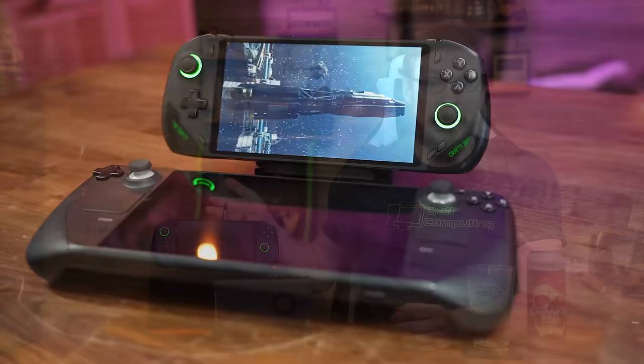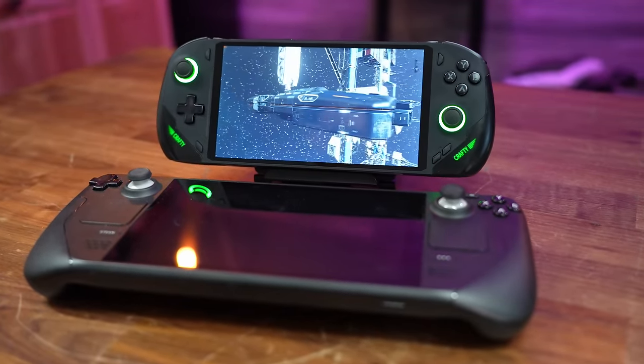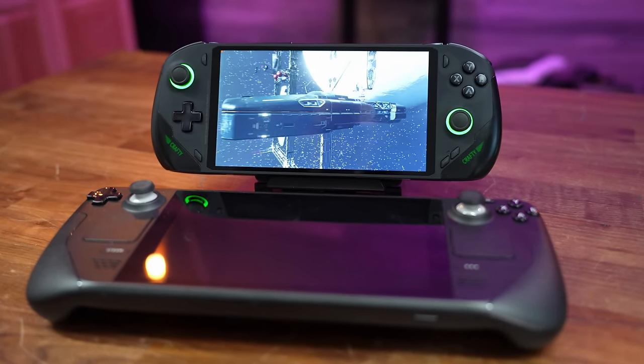Handheld gaming PCs. It's a niche that is becoming more and more mainstream with every passing day, and I for one am absolutely here for that trend to continue. But as more and more people are deciding to buy and use handhelds, sometimes as their only gaming PCs, the need for more performance becomes more evident. So you turn to an even tighter niche of products like external graphics cards. Today we're going to go over the latest option from 1X Player in the 1X GPU, go over the specs, and see if you should consider buying one if your handheld isn't performing as well as you'd hoped.